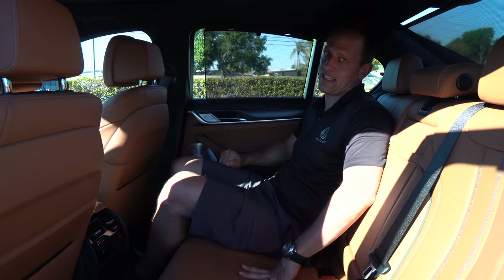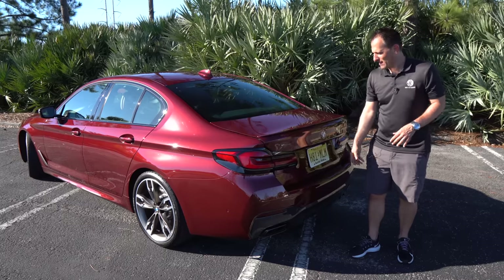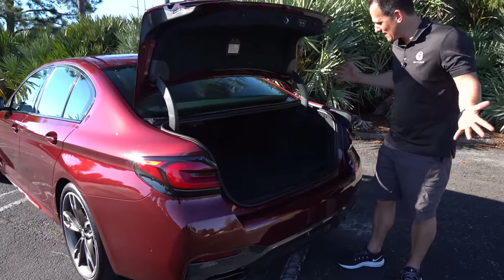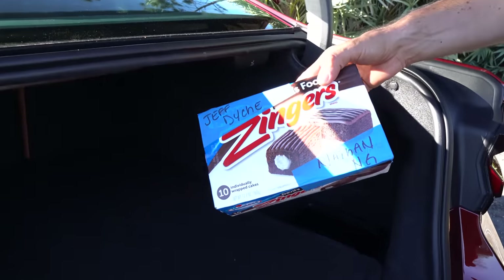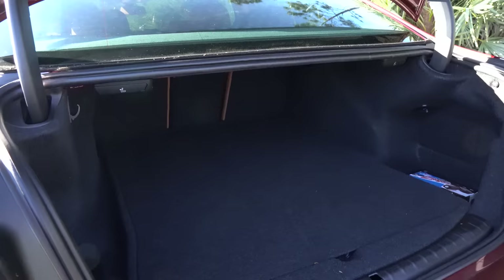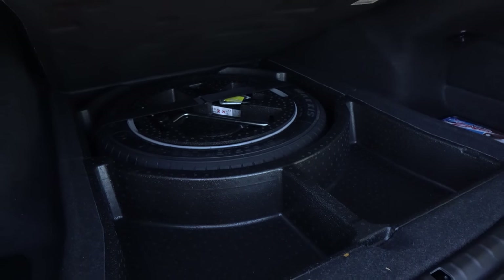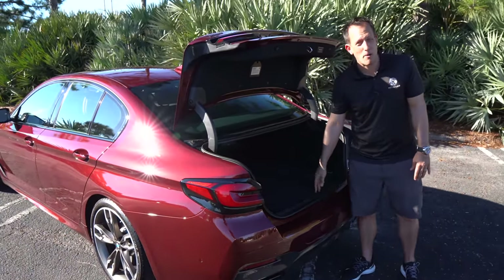Let's get to the trunk and see what kind of stuff you could put in there. Real simple — hit the button, electric assist, super smooth, super clean. You've got about 14.1 cubic feet of space and lo and behold, we got some zingers left by Jeff and Nathan, two of our Rady's Rides Patreon members — perfect zinger holder in the trunk. On the other side, a nice cargo net — maybe put some chips in there. Lift this up and we have a spare and some more storage space. You could really load this up with snacks and make it that ultimate family trip hauler for sure.